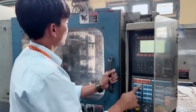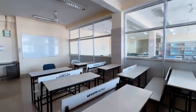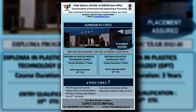This is the diploma program that you can enroll in. The Class 10 pass is the three-year diploma program. The program is the Diploma in Plastic Mold Technology, DPMT.